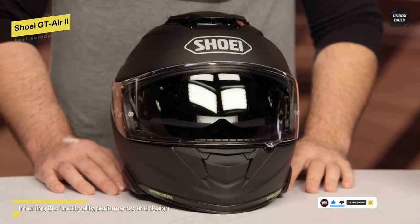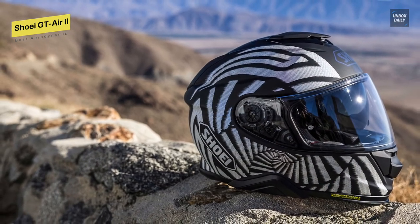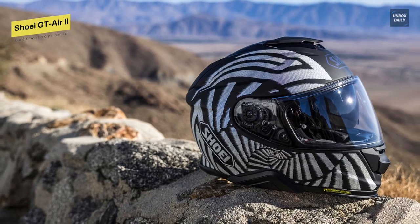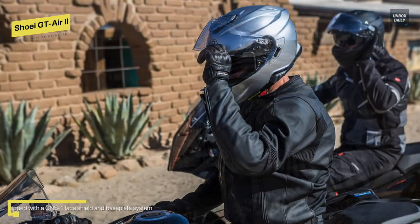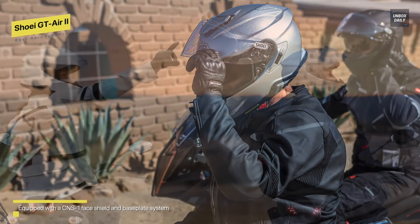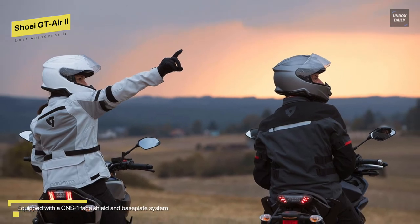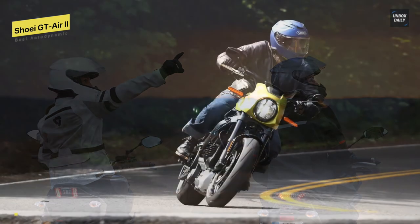Similarly to its predecessor, this top vent is also simple to use. Using an all-new extended QSV-2 inner sun shield, it also offers enhanced coverage of the rider's face in bright sunlight. Finally, the lining feels soft like the original GT Air, and the helmet's internal shape and lining design helps with easy putting on and removal while maintaining a snug and safe fit on your head.